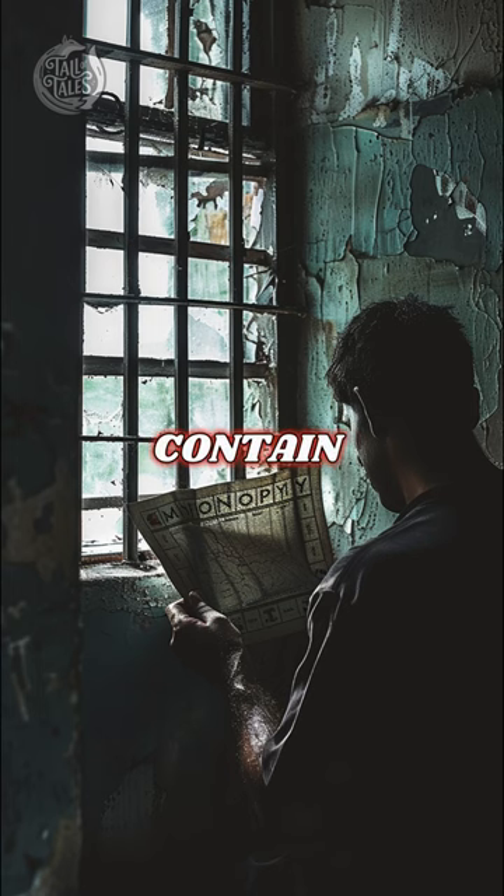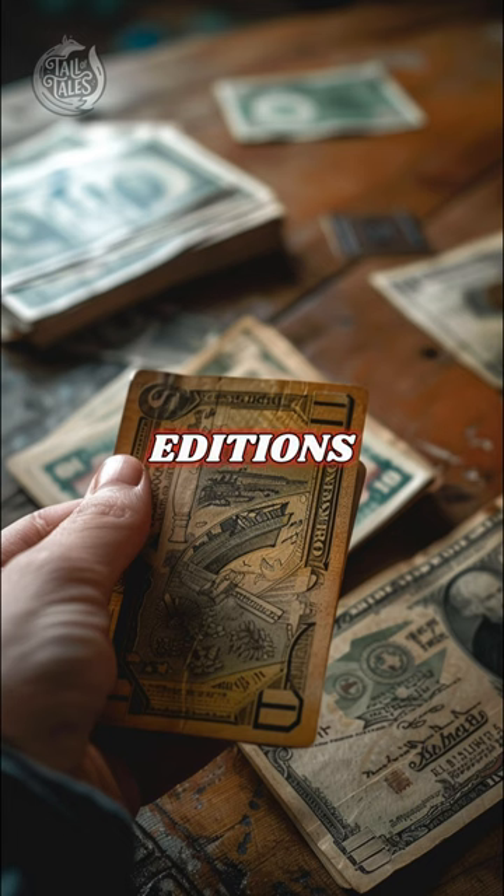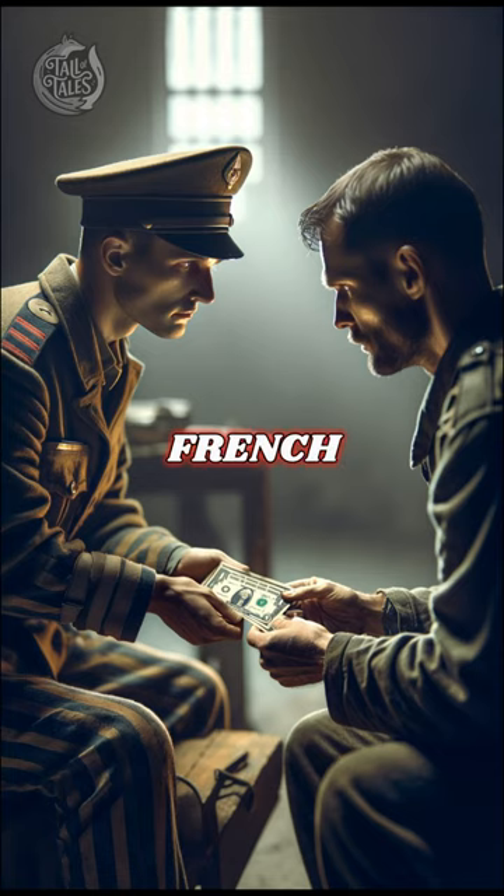Each version also contained silk maps provided by the intelligence agency, which could be unfolded discreetly without drawing attention. What's more, these special editions swapped out fake Monopoly money for real German, Italian, and French currency that could be used to bribe guards.